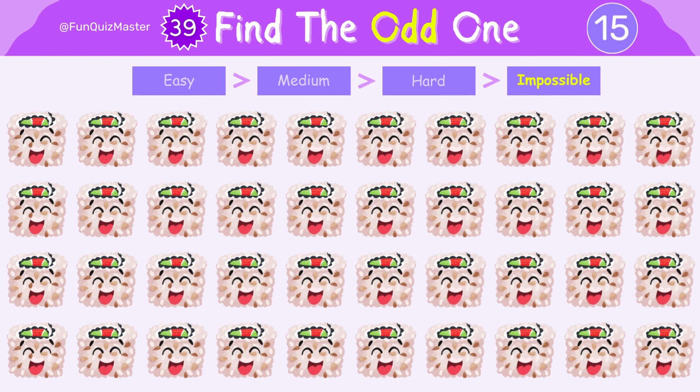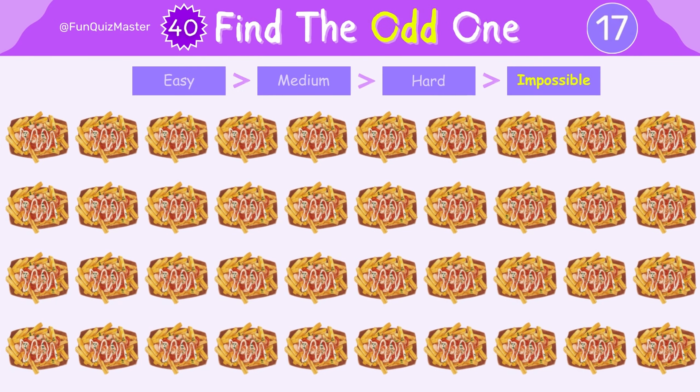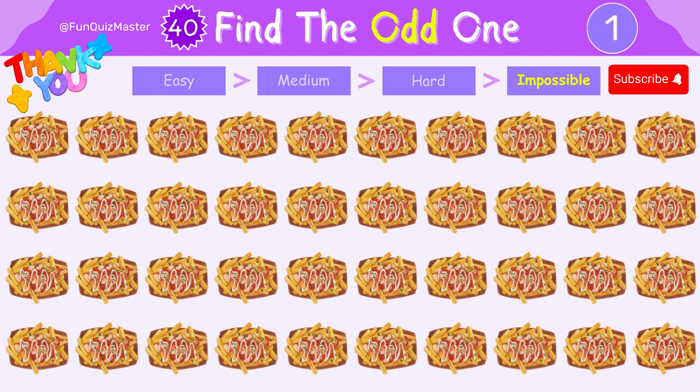You're getting closer to the grand finale. Don't forget to subscribe to our channel, Fun Quiz Master, for more entertaining quizzes like this one. See you in the next video.